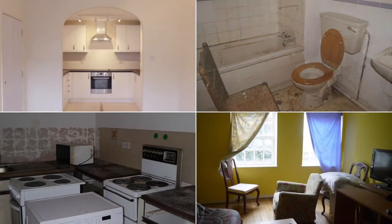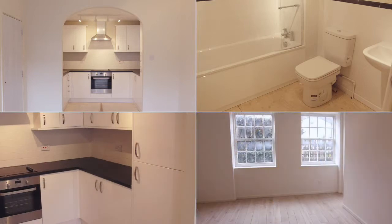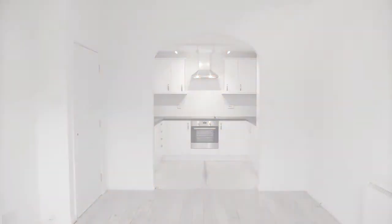It gives us a real buzz to turn a very poor property into a really good home. We're really pleased with the transformation here, especially the kitchen, which has become a really positive feature for the property.